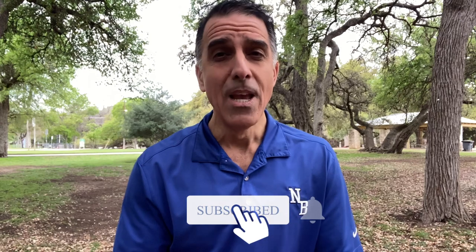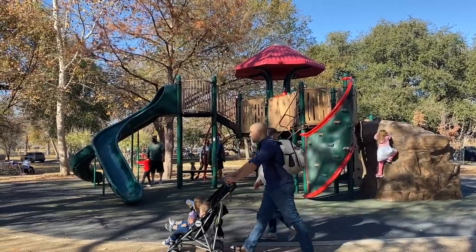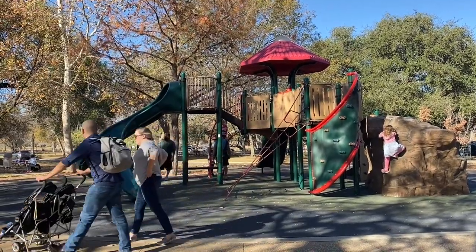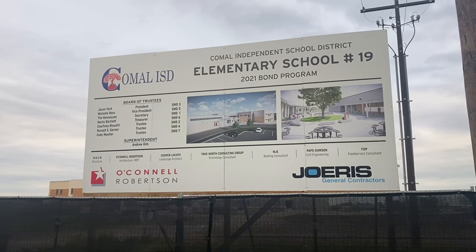If you guys are new here to my channel, thank you so much for hopping aboard, because every week we're putting out relevant content about what it's like to live in New Braunfels. New Braunfels is getting younger — one of our major growth areas is in families with kids under 18. We're basically averaging a new elementary school every other year.